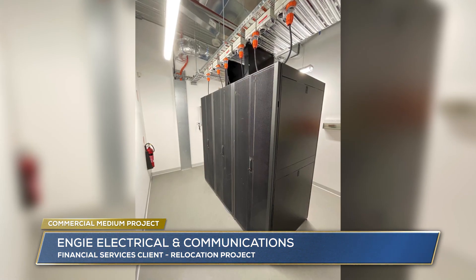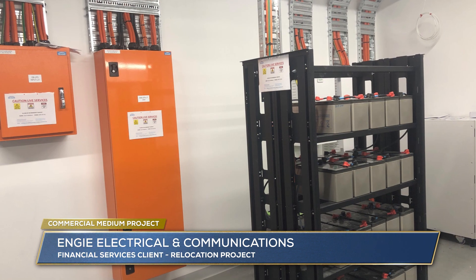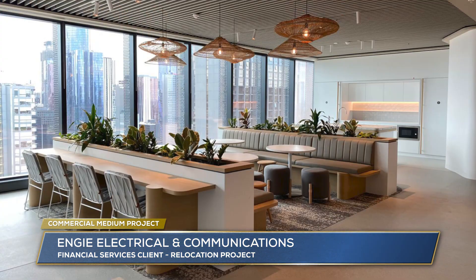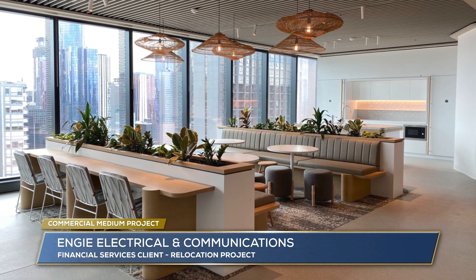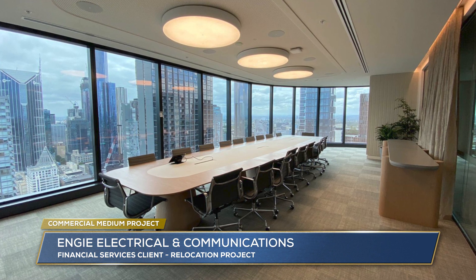DynaLite control, 3,000 CAT6A outlets, 140 kilometres of CAT6A cable, and 1.5 kilometres of OM4 fibre. The main communications room includes 5 communications racks, 120 kVA UPS and dedicated current transformer supply.